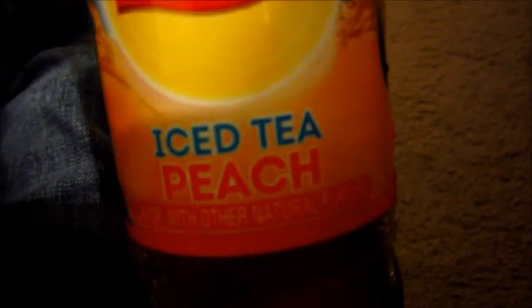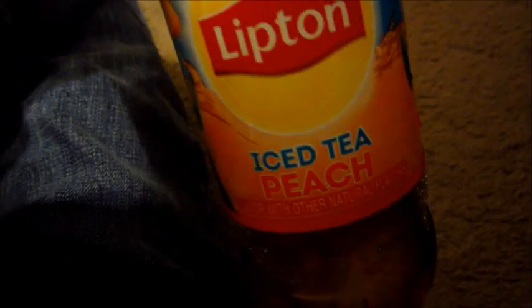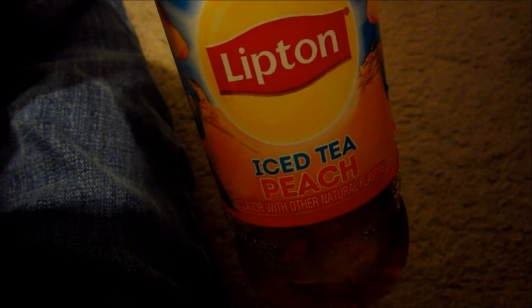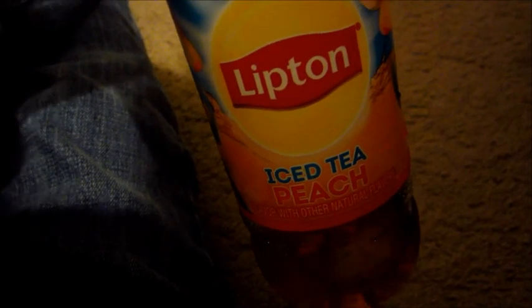Oh and it comes with a built-in mirror. So this is the last thing — these are called Lipton Iced Tea Peach. Oh my god I love these things. You can find them at Walmart. I'm not really sure how much they are because the prices go up and down, but I love these things. This is like my favorite drink ever.